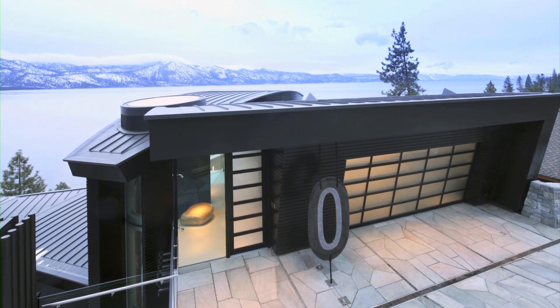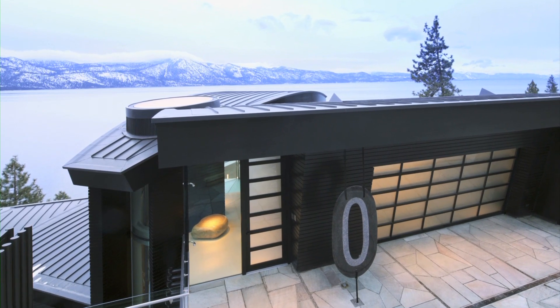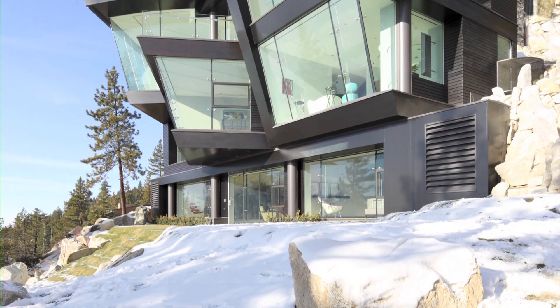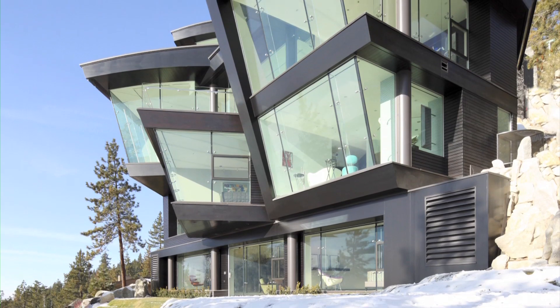And to get to that end point, they went through a 40-month construction period. The approach on the upper level gives little away of how the house below is structured. But from the lakeside view, the house soars skyward with a complex array of angular and cantilevered forms.